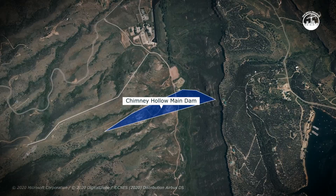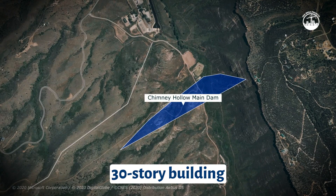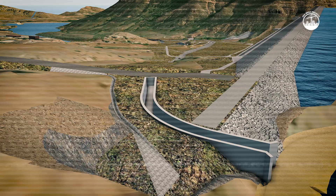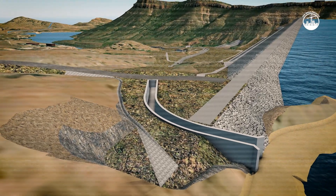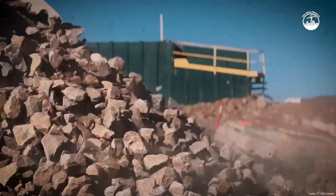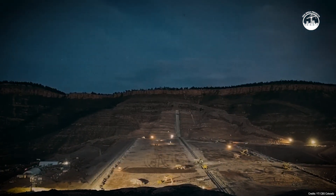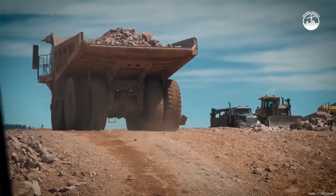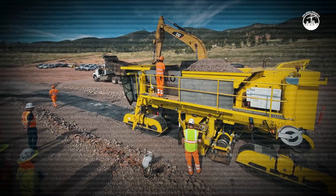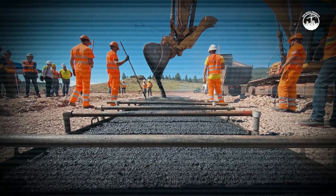Chimney Hollow's main dam is an engineering feat. Standing at 350 feet tall — roughly the height of a 30-story building — and running 3,700 feet long, it's a massive barrier designed to hold back an extraordinary amount of water. Instead of the traditional clay core used in most U.S. dams, engineers chose a hydraulic asphalt core. Clay wasn't available locally in the quantities needed, and importing it would have been too expensive. Asphalt provided a more practical and innovative solution, forming a flexible, watertight center that could adapt to temperature changes and shifting ground over time.